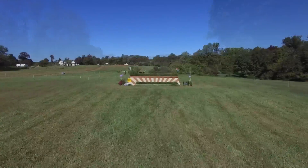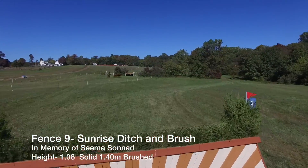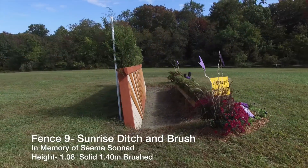A long gallop will take them to the Sunrise Ditch and Brush, number 9, which needs a bold horse but should be a flyer for most.